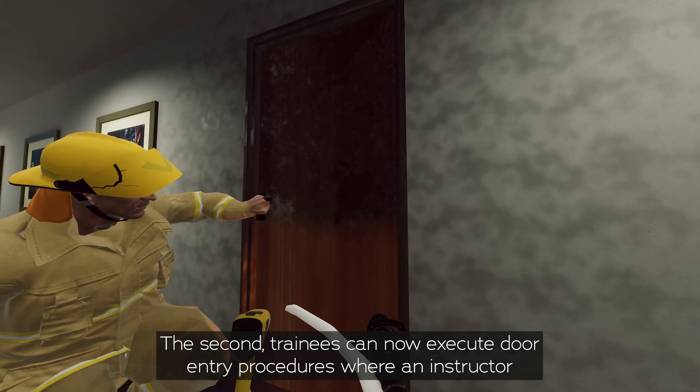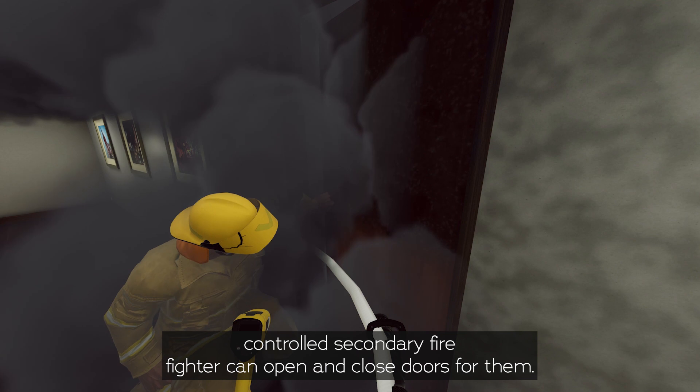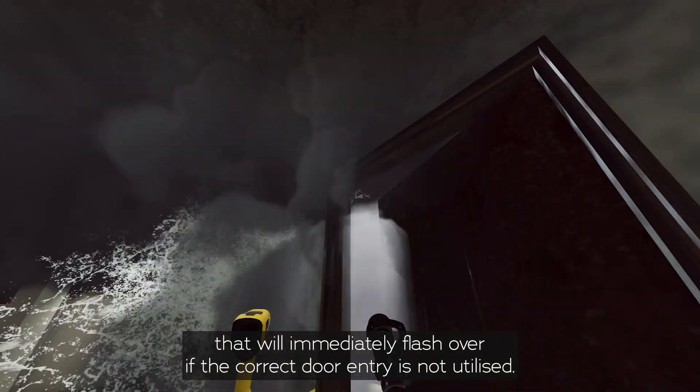The second: trainees can now execute door entry procedures where an instructor-controlled secondary firefighter can open and close doors for them. There are even ventilation-controlled compartments that will immediately flash over if the correct door entry procedure is not utilised.